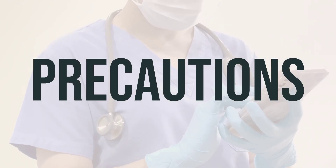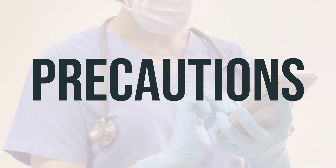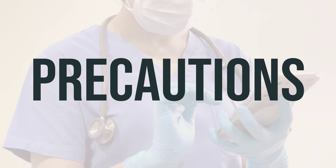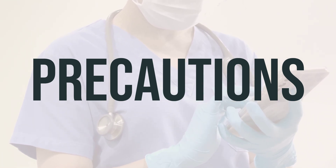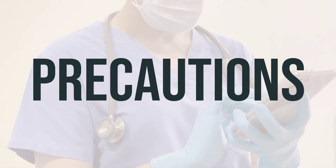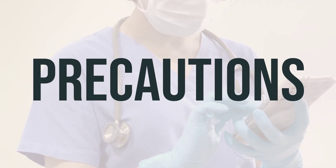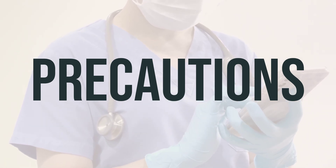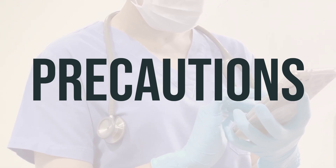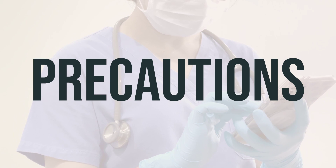Before taking Midodrine, let your doctor know if you have any allergies. This medication may contain inactive ingredients that can cause allergic reactions, so discuss this with your pharmacist. Make sure to inform your doctor about your medical history, including any conditions such as high blood pressure, pheochromocytoma, overactive thyroid, difficulty urinating, heart disease, liver disease, kidney disease, or diabetes.